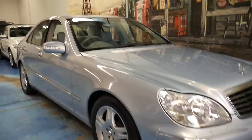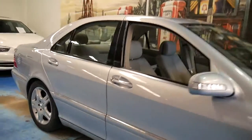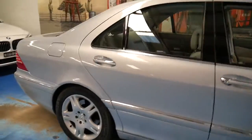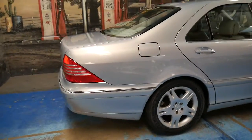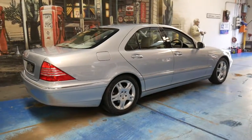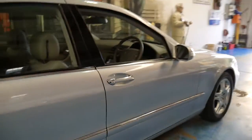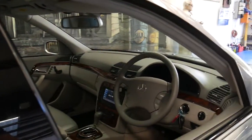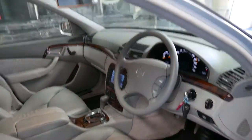Welcome to the Old Timer Centre. This is the first light blue metallic update S-Class we've had. It's a 2004 Mercedes S350. I've seen quite a few pre-updates from 1999 to 2002, but I haven't seen an update in this colour. It's absolutely stunning, especially with the light grey leather interior.